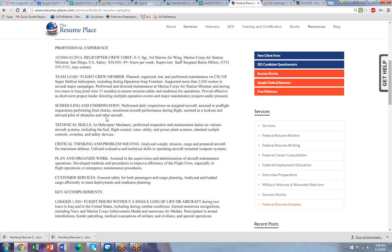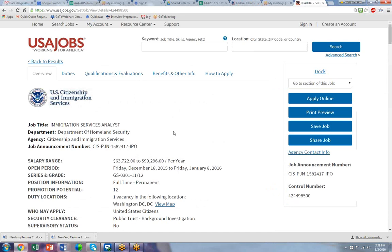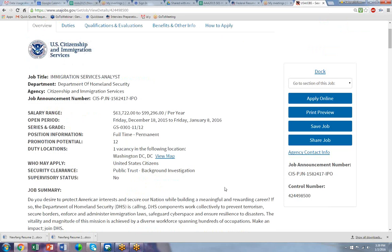Our goal is always to try to get our clients best qualified. Now I want to go to a USA Jobs announcement and show you what our techniques are to help you to get best qualified. So if you were to send me this job announcement and your resume, I would quickly, first of all, look to see who may apply. And it says all U.S. citizens.